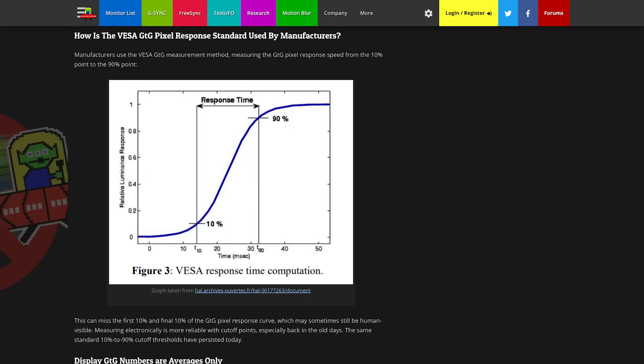The third aspect you need to know is GTG response time, also known as grey-to-grey response time. However, this number isn't exactly the most reliable. Take 8-bit color for example — in 8-bit color you have a total of 256 shades of grey, but monitor manufacturers never tell you which grey-to-grey they are measuring. The standard practice is to use the VESA method, which measures from 10% to 90% brightness.